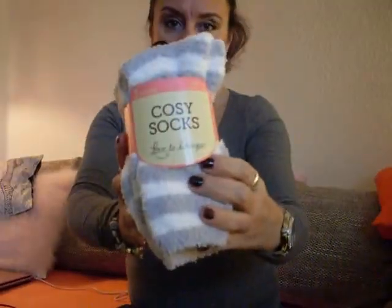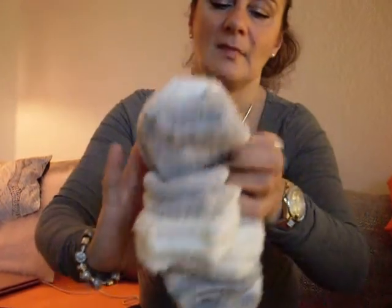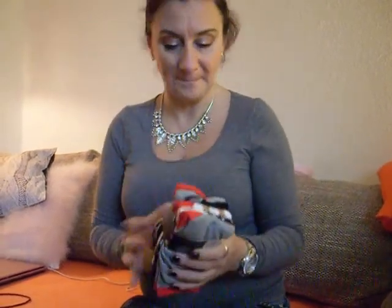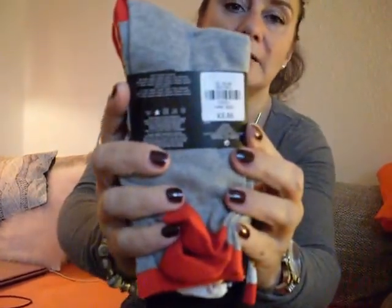The next item you know already too from a previous video. I think they're really cute — five bear socks for three euros fifty.